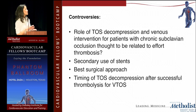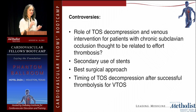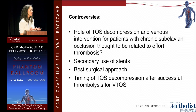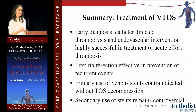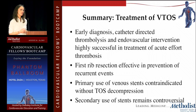The controversies about venous TOS are really about the timing of decompression — do we do it right after lysis or wait a little? The secondary use of stenting — should we stent patients who don't have a perfect result after first rib resection? All three surgical approaches seem comparable; you just pick whatever you're most comfortable with. In summary, early diagnosis is key because catheter-directed thrombolysis and first rib resection are very effective. Primary venous stenting is contraindicated until after thoracic outlet decompression. Thank you.